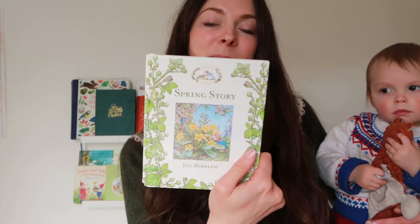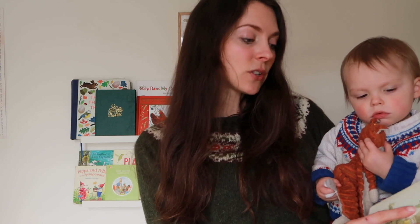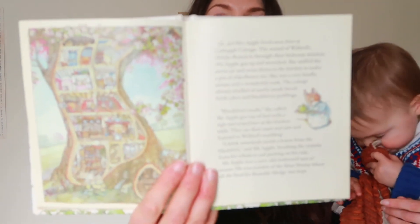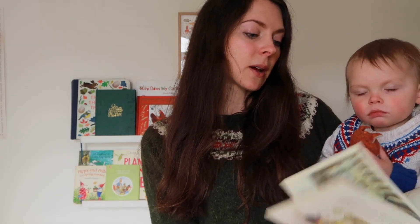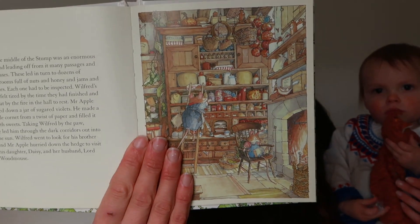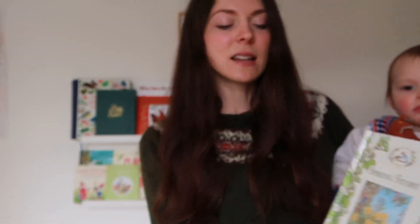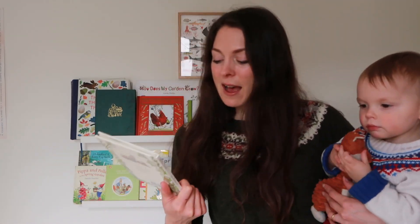Of course Brambly Hedge always makes a return each and every season. This is the spring story and it is all about a picnic — and as you can see there is a lot of text to this book so it'll make a great story for older readers. I remember I adored this series when I was about eight. Something that will grow with the boys as they get older, and the illustrations by Jill Barklem really do just captivate me.